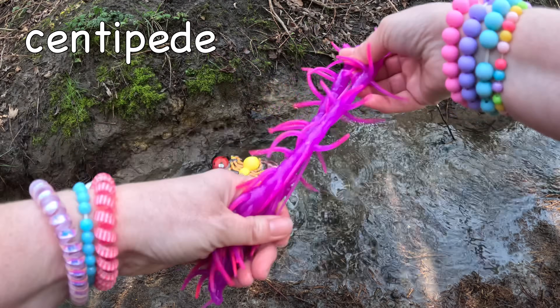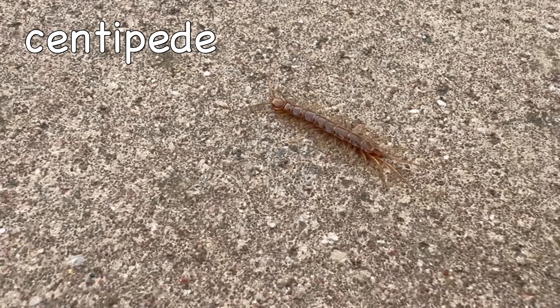Centipede. Centipedes have between 30 to 354 legs!